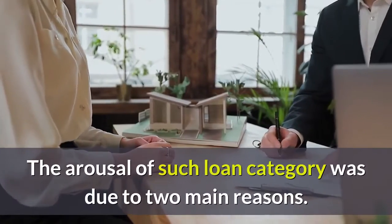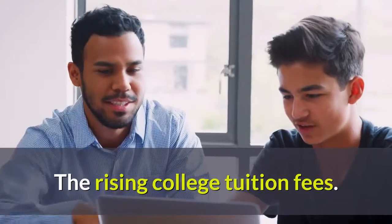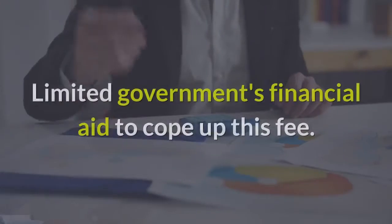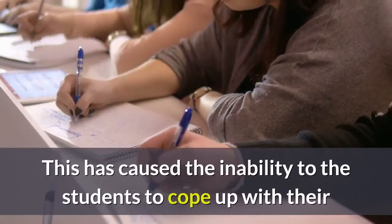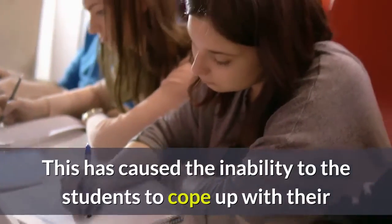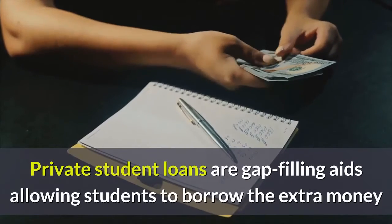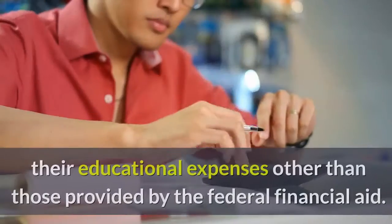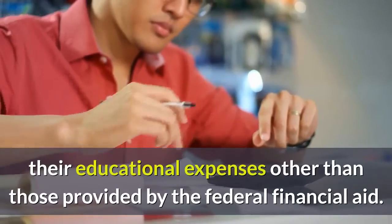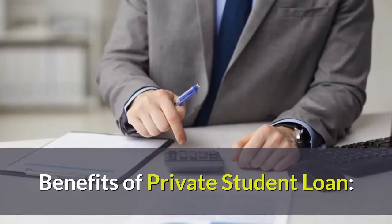The emergence of this loan category was due to two main reasons: rising college tuition fees and limited government financial aid to cope with these fees. This has caused the inability of students to manage their college fees. Private student loans are gap-filling aids, allowing students to borrow the extra money needed to fulfill their educational expenses beyond those provided by federal financial aid.